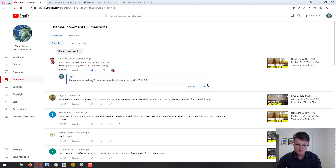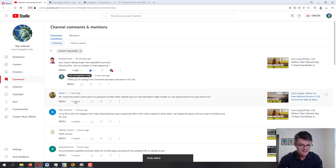Moving on to the next question from Brian T. — 'Travel document. Some say it's a passport number, other websites say it's the visa red-bottom-right number on the visa. Anyone know for sure which one?' Brian, if you can clarify a little bit — you commented on the I-130 video, which is the petition for alien relative.